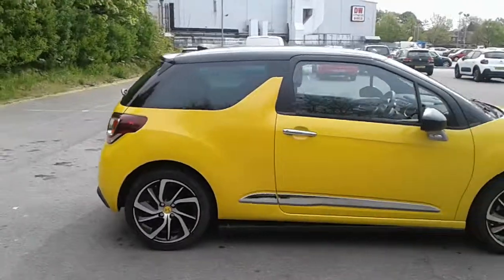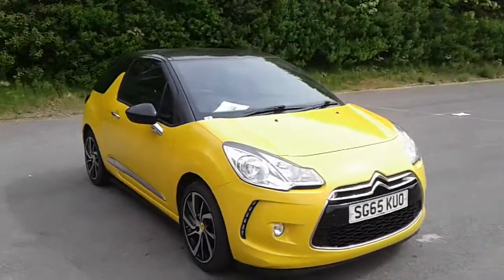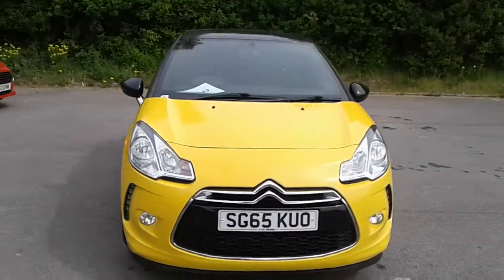And there we have the 65 plate Citroen DS3. To arrange a viewing or book a test drive, please contact Pentagon Citroen at Lincoln Dritten Road.